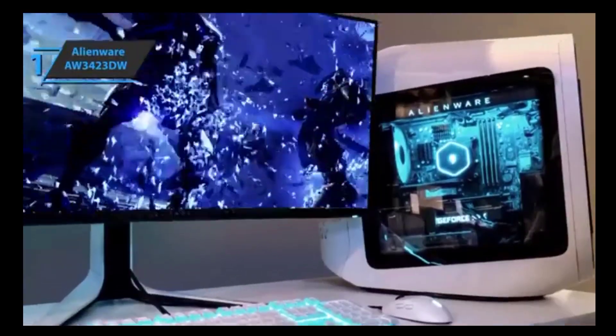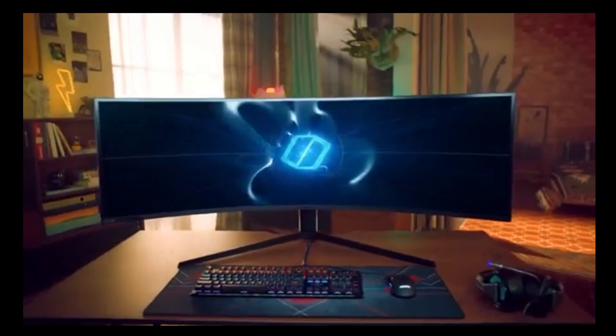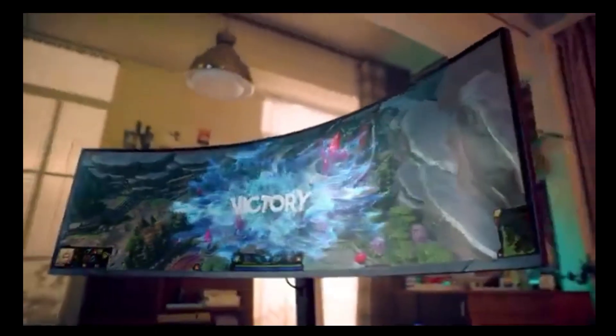Overall, this model delivers premium performance at the best possible price-to-quality ratio. You wanted the best, you got it. So that's it for the top 5 best gaming monitors in 2023. Like, comment, and subscribe to receive notifications about our latest videos.